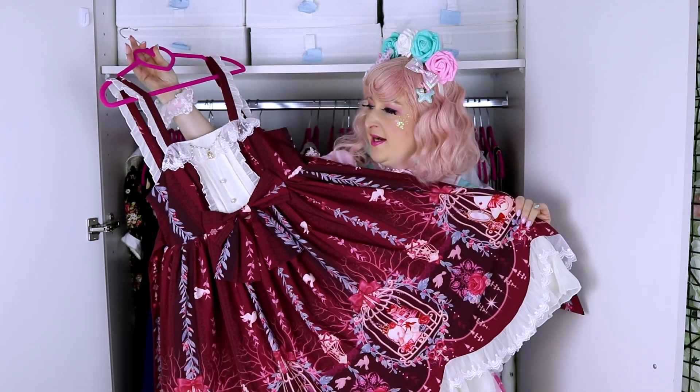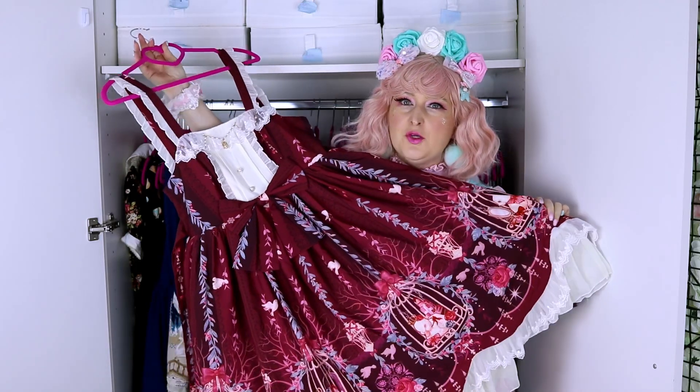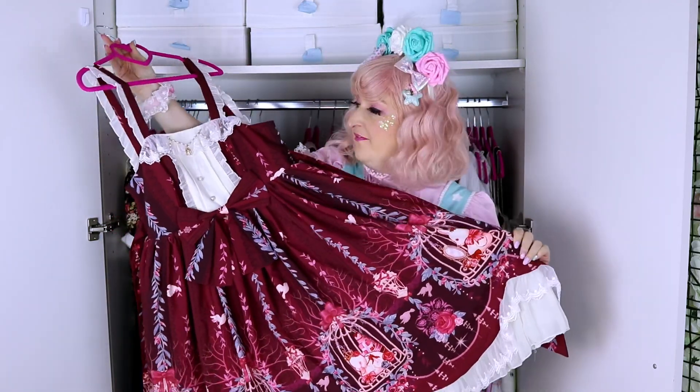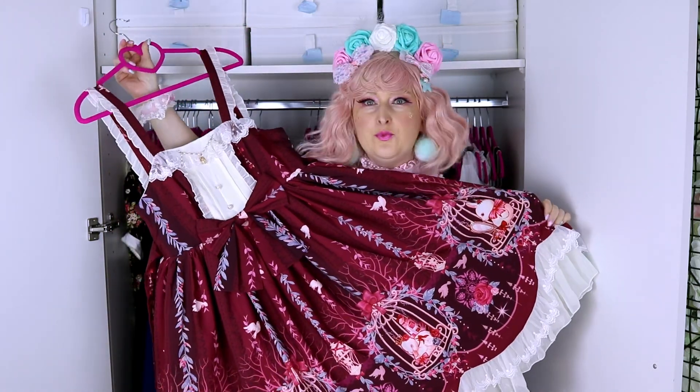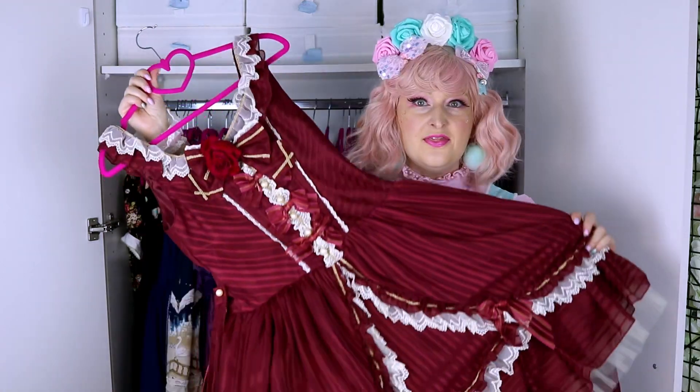This is a dress from Alice Girl — it's a Taobao brand and I bought it on AliExpress. This was from my video on AliExpress — the big haul, why would you buy something from AliExpress. I actually love it, it's so pretty. It's a little bit longer than my other dresses but it's really really nice for the price.